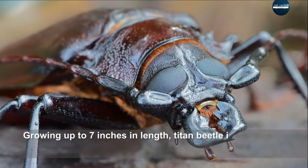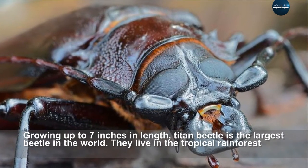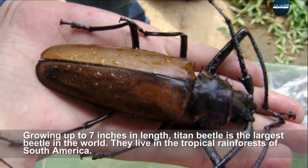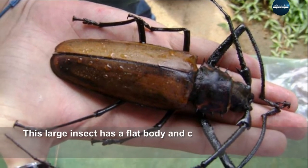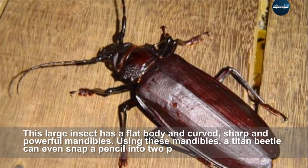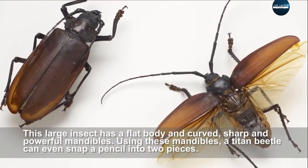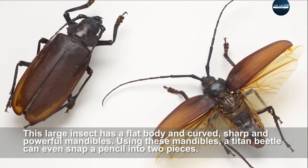Titan beetle, growing up to seven inches in length, is the largest beetle in the world. They live in the tropical rainforests of South America. This large insect has a flat body and curved, sharpened, powerful mandibles. Using these mandibles, a Titan beetle can even snap a pencil into two pieces.